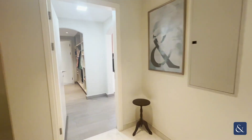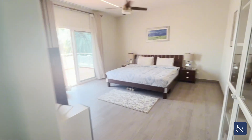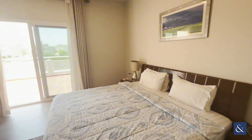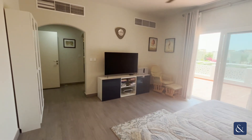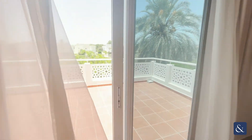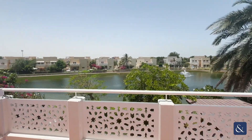Going upstairs to the top floor of the villa, you have the master bedroom. This bedroom comes with a private balcony which overlooks the lake. It's a really good size balcony — and look at those views.